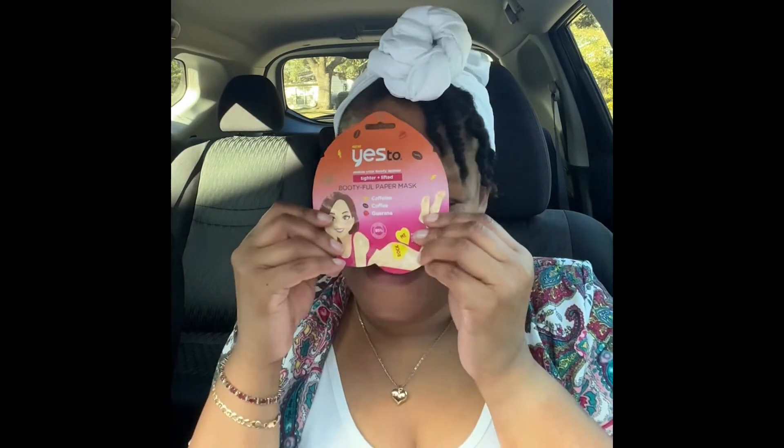Because this was a name brand product I just picked it up — this is Yes To, and this is a new product. It makes your booty appear tighter and lifted, y'all — it's a 'Booty Full' paper mask. You put this on your backside; it has caffeine, coffee, and guarana — two pieces, left cheek, right cheek. Oh my god, I cannot believe I picked that up. Next time I'll read stuff before I pick it up!